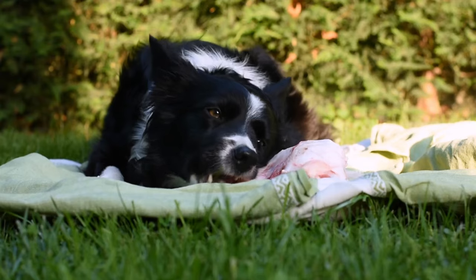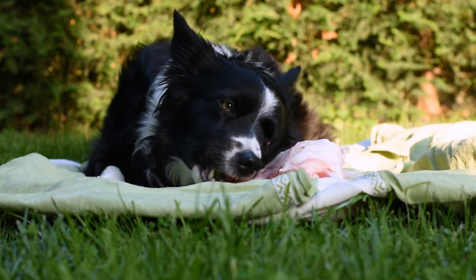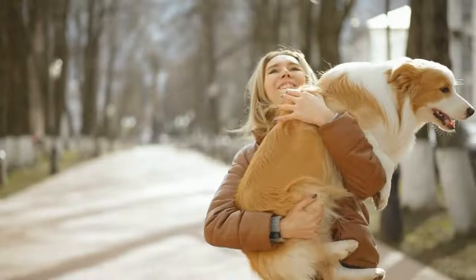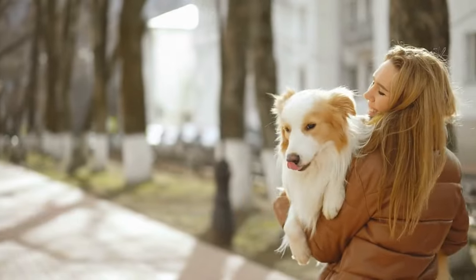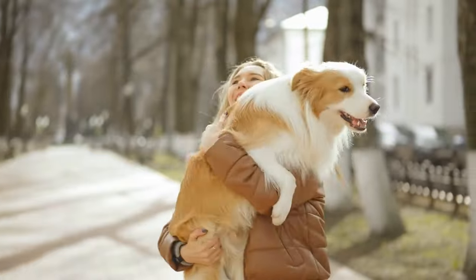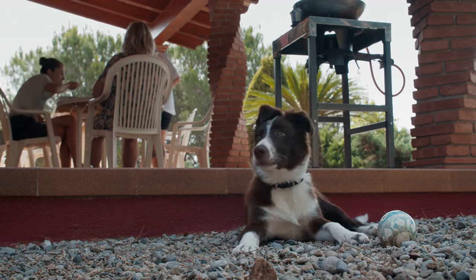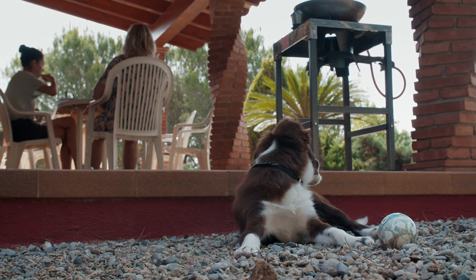Building a Strong Bond. Building a strong bond with your Border Collie puppy is essential for a happy and well-adjusted dog. Quality Time: Spend quality time with your puppy, including play, training, and relaxation. Positive Associations: Create positive associations with various experiences, places, and people to reduce fear and anxiety. Affection and Praise: Shower your puppy with affection and praise to build trust and mutual respect. Communication: Learn to read your puppy's body language and communicate effectively. Patience: Be patient with your puppy, understanding that training and development take time.